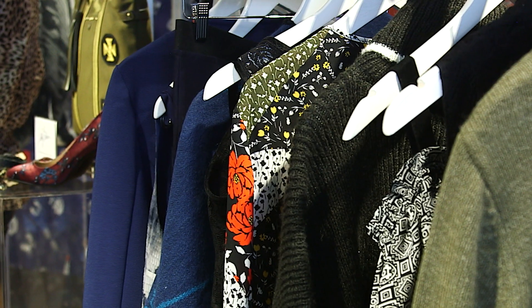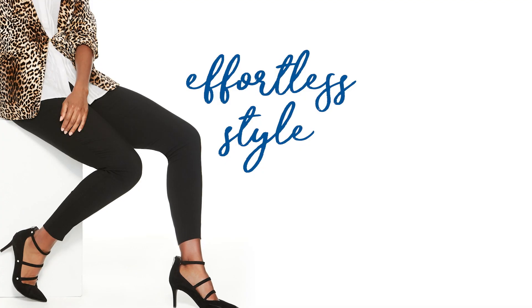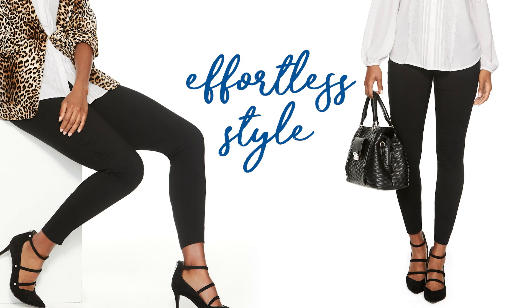I'm so excited to introduce the Libby Edelman collection. One of my favorite pieces is a dress legging. You can wear it to go out or you can wear it during the day.